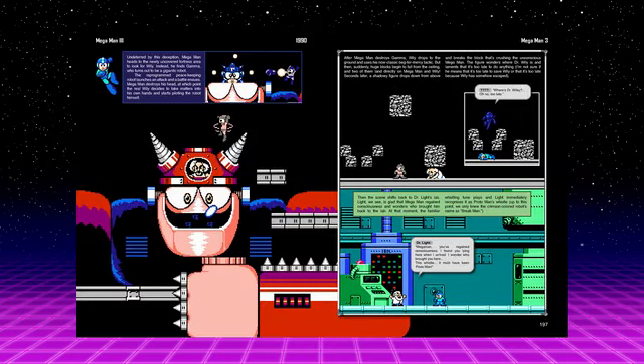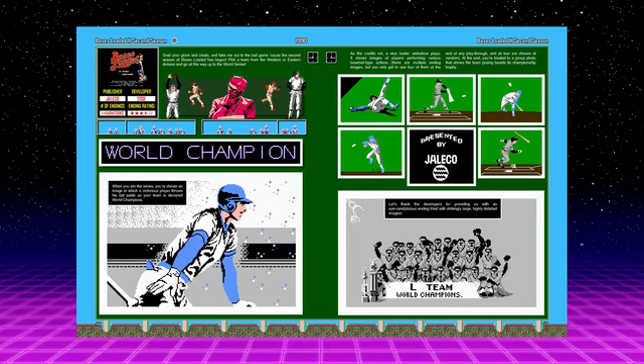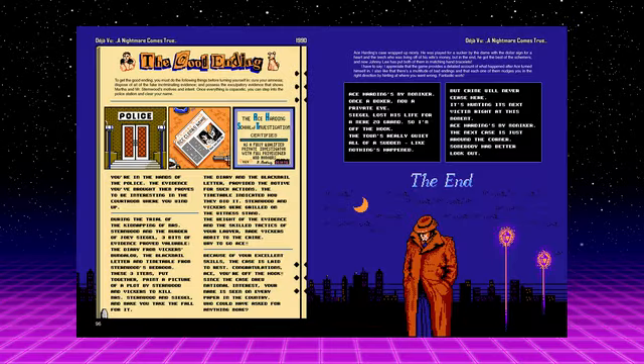Like Volume 1, this new book is designed with nostalgia in mind, using the original pixel art of each game to create colorful page designs. Ray's words are then interwoven within that 8-bit artwork as he explains every game ending and renders a verdict on whether each one is any good or not.